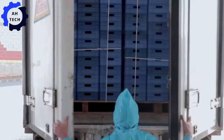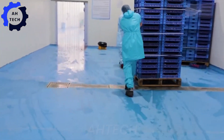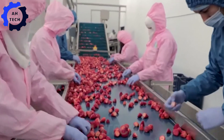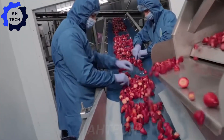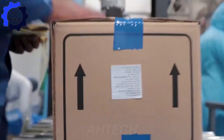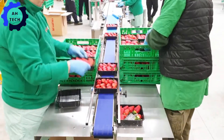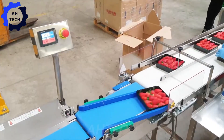Our journey ends at the processing and packaging stage. Here, modern machinery washes and processes the strawberries, preparing them for packaging. High-tech equipment sorts the berries, ensuring they are packaged carefully and accurately. Each package is carefully sealed to preserve freshness, and these gorgeous strawberries are soon on their way to stores and homes. Thanks to agriculture technology, we can enjoy perfectly fresh strawberries all year round.